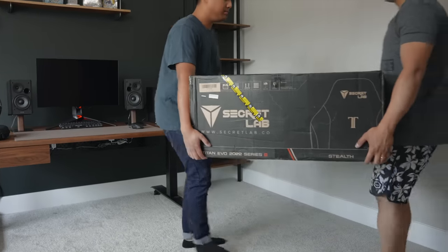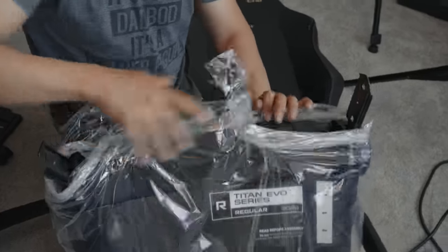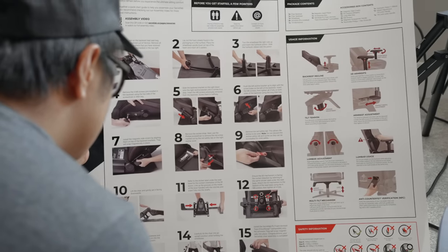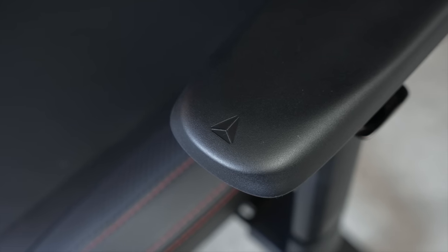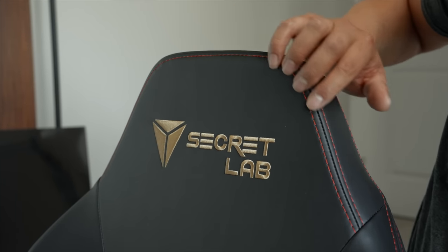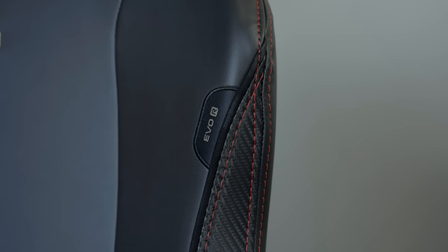And of course, no setup is complete without a proper chair. In my opinion, this is one of the most important things you need to have a great gaming and work experience. For Ralph, we got the Secretlab Titan Evo. It came in a big box, about 80 pounds. Every piece was packaged nicely and the assembly was easy thanks to the clear graphic instructions. He chose the Stealth colorway, which has a black leatherette upholstery that is 12 times more durable than PU leather. It has red stitching that matches the red details of the G22, and the carbon fiber textile gives it a nice material shift.